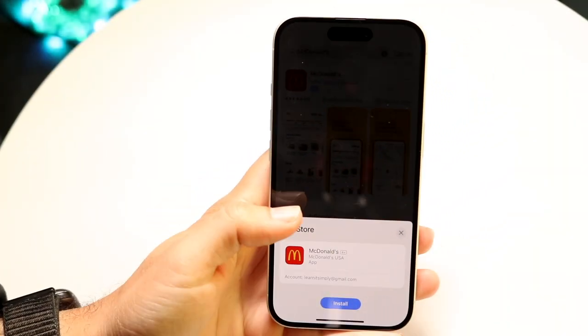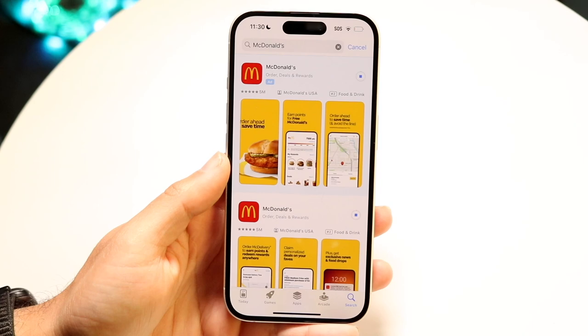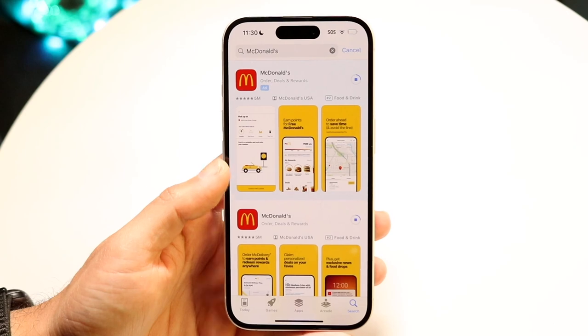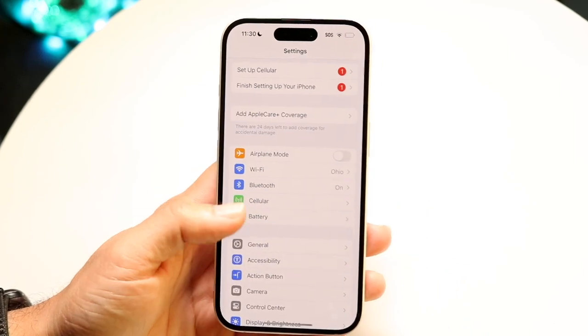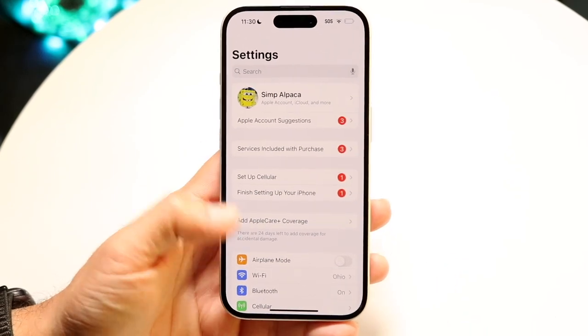So you might be in this situation where the McDonald's application is just not working for you. This can happen for a few different reasons. The number one thing I'd recommend doing is to make sure that your internet connection and your cell connection are working perfectly. A lot of the time if you're running into this problem, it might just be a Wi-Fi or cell connection problem.